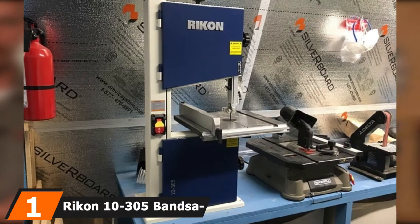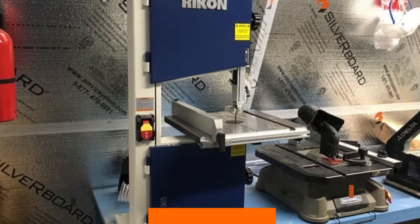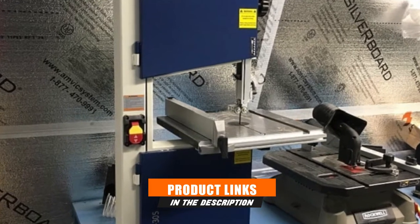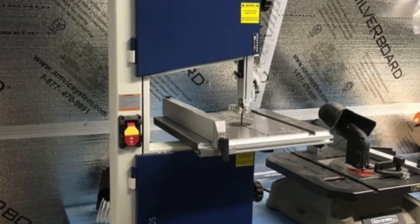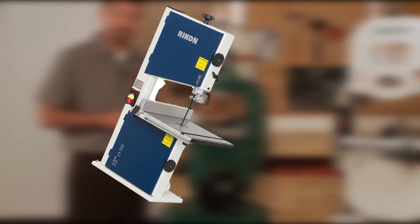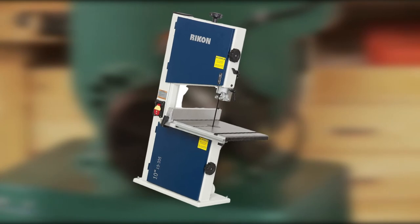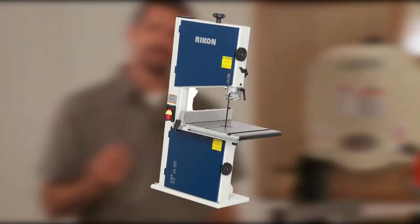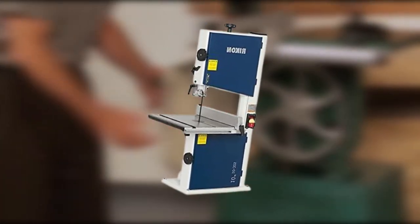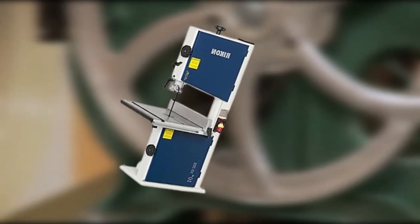At the first position of our list, we have the Rikken 10-305 bandsaw with fence. Each penny you pay is valuable, so it's important to invest in a quality-assured tool. This Rikken Benchtop Bandsaw offers efficiency and durability. Rikken did a great job with the construction — its highly durable hard steel frame and cast-iron work table can tackle all work abuses and won't wear off easily.